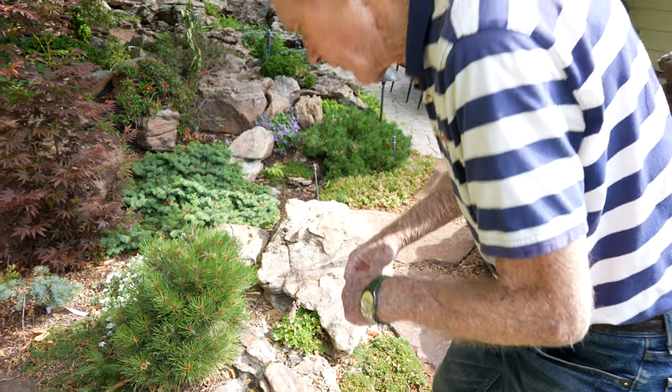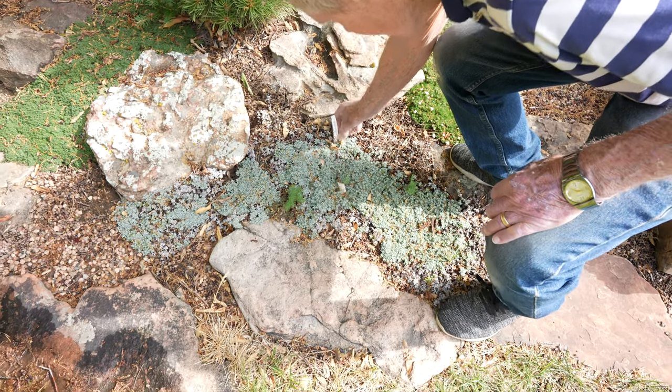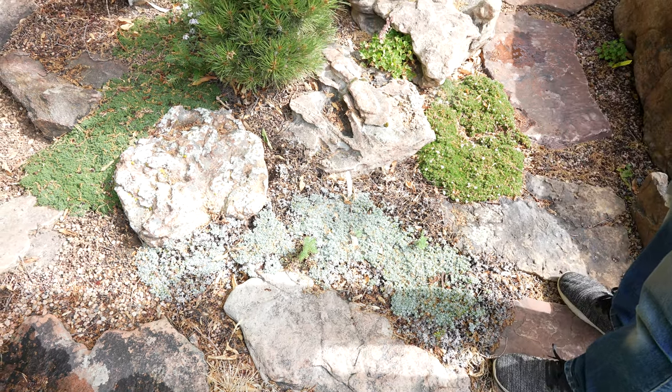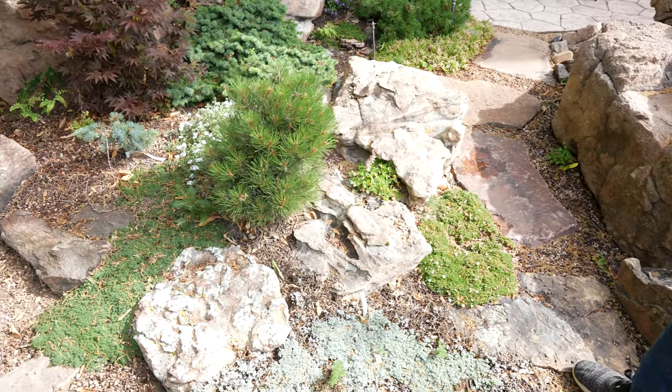This one is called Antenaria Silver Carpet. It slowly spreads. I've tried to cut it and divide it a little bit and get it started in other places — it's kind of hard to get started — but I do have it started in one other place in the garden.